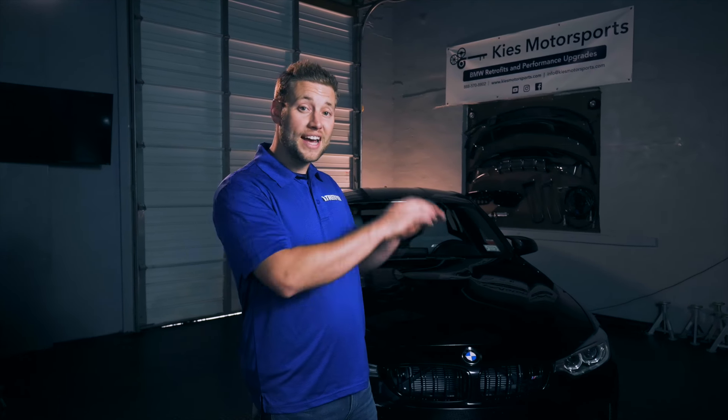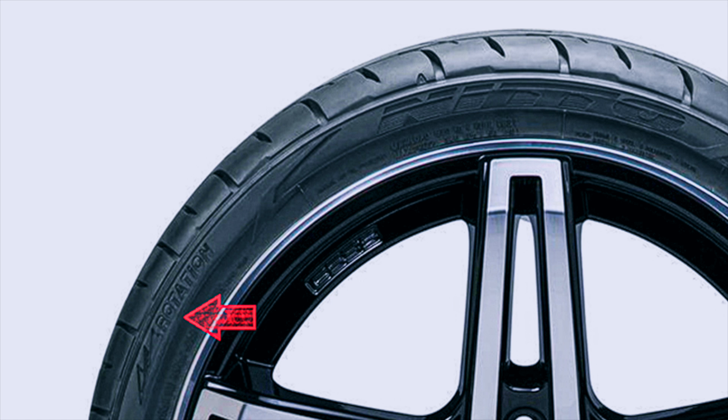The best way to find out if you have directional tires is to look at the sidewall of your tires, and if it says the direction of rotation — like in this picture here — you have directional tires.